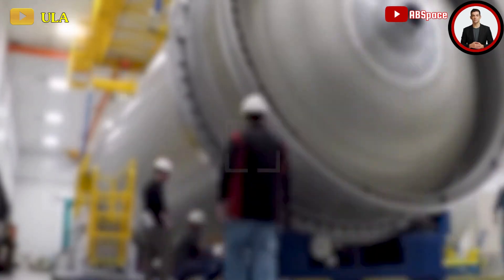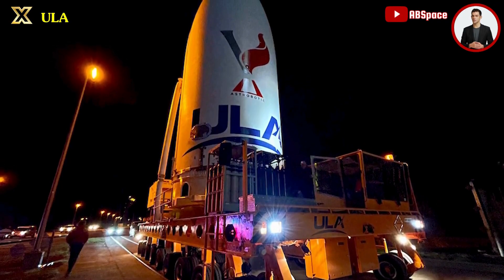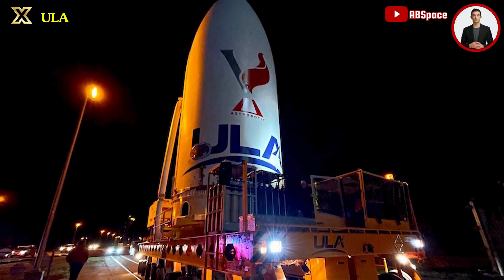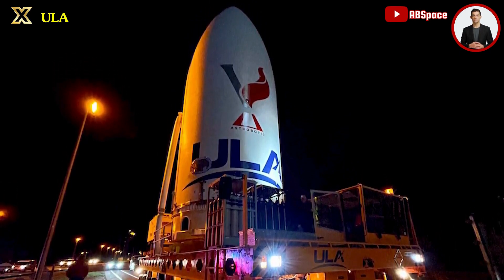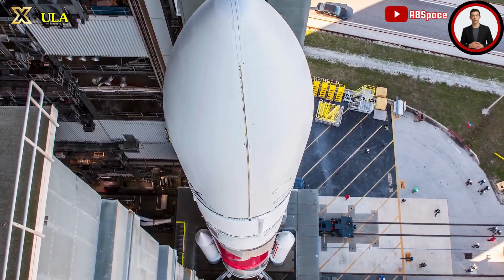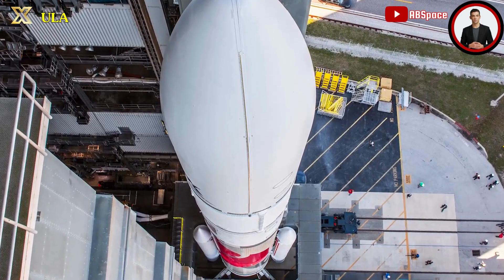ULA has outlined six Vulcan launches slated for this year, with four designated for national security missions, contingent upon the preparedness of those payloads. Wenz mentioned there might be some adjustments to the schedule, but currently there are six Vulcans contractually listed on the manifest.